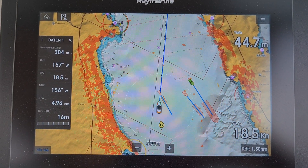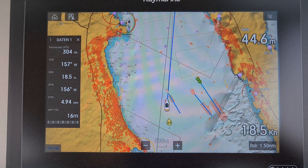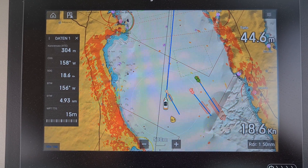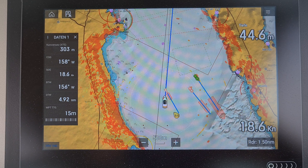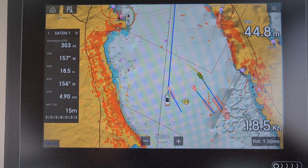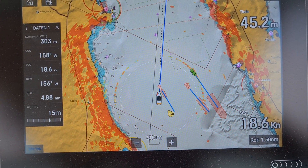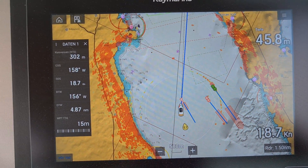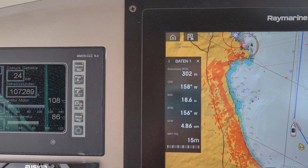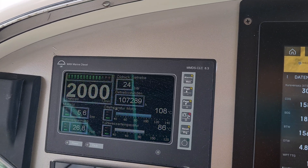We are cruising in the Mediterranean, pretty close to Zadar in Croatia, and we are heading to our fuel station in Preko, which is on the island of Ugljan. We are driving at 18.5 knots, and we have two MAN six-cylinder 800 horsepower diesel engines on the boat.